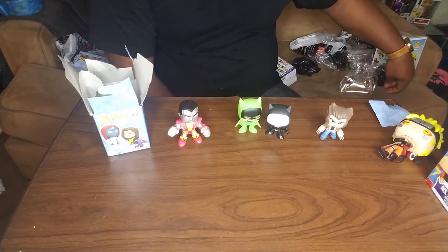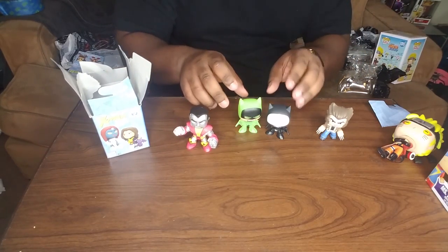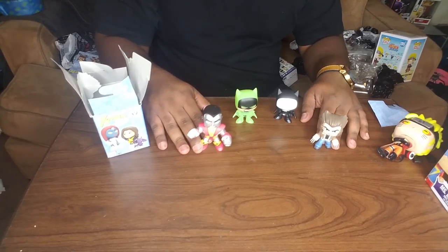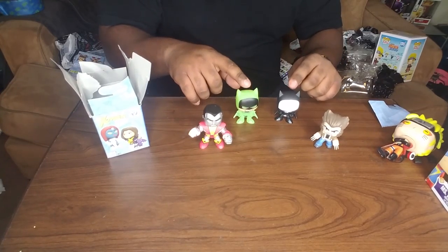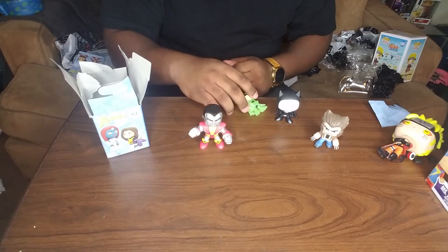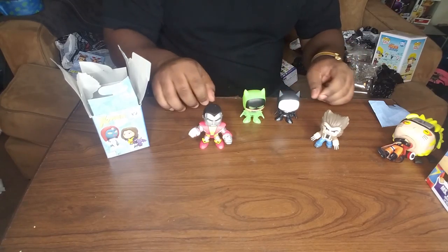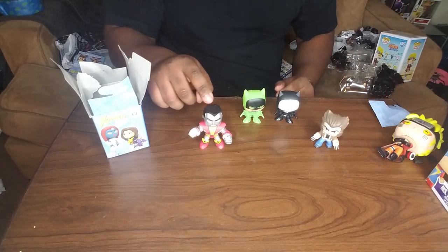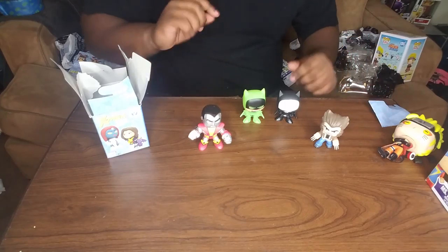And that's what I got — Wolverine, Colossus, and two Batmans. Only Marvel and Star Wars mystery minis bobble, if you guys didn't know. That's why the Batmans are not bobbly — for some reason DC could not figure out how to get the same deal as Marvel did, even with the little bitty things. But that's why these bobble and these don't.